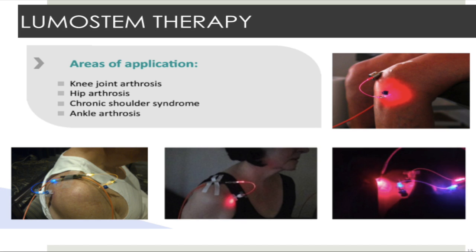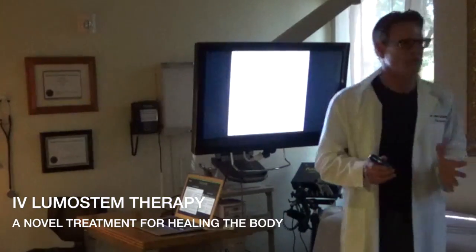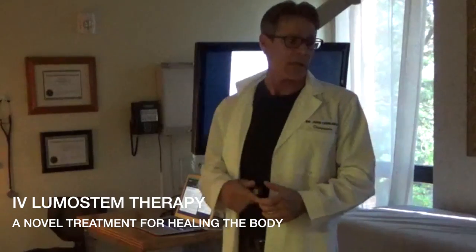LumaStem intra-articular therapy is typically used for knee joint arthrosis, any type of joint inflammation, hip arthrosis or arthritis, chronic shoulder arthritis, ankle arthritis — really anywhere there's arthritis in the body.